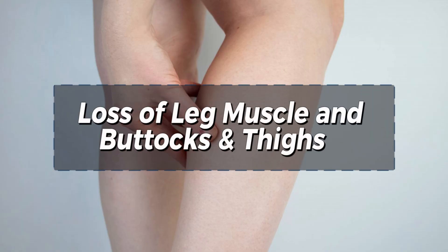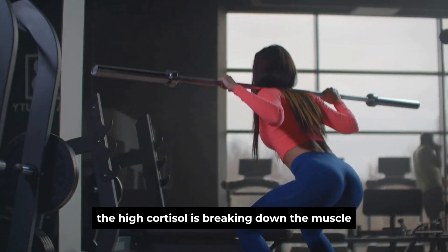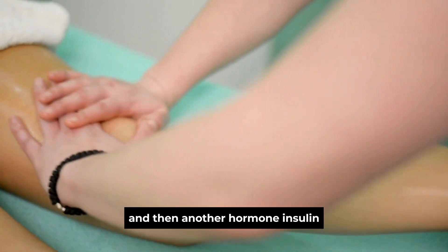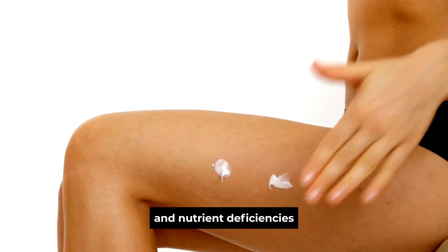Sign 1: Loss of leg muscle and buttocks and thighs. One of the most common signs of high cortisol is when the muscles in your thighs or buttocks start to waste away, but belly fat starts to appear. You often see this in older people, especially men over 50, where their legs become extremely thin yet they get a buildup of hanging fat around the stomach. High cortisol breaks down muscle proteins in the legs and turns them into sugar for energy, and then insulin converts this sugar from your blood into belly fat. High cortisol is usually caused by stress and nutrient deficiencies.